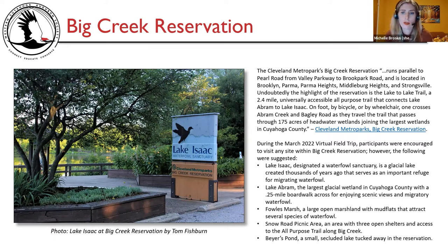During the March 2022 virtual field trip, participants were encouraged to visit any site within the reservation. Suggested locations included Lake Isaac, designated a Waterfowl Sanctuary — a glacial lake serving as an important refuge for migrating waterfowl; Lake Abram, the largest glacial wetland in Cuyahoga County with a 0.25-mile boardwalk; Fowl's Marsh, a large open marshland with mudflats; Snow Road Pitnick Area; and Bayer's Pond, a small secluded lake.